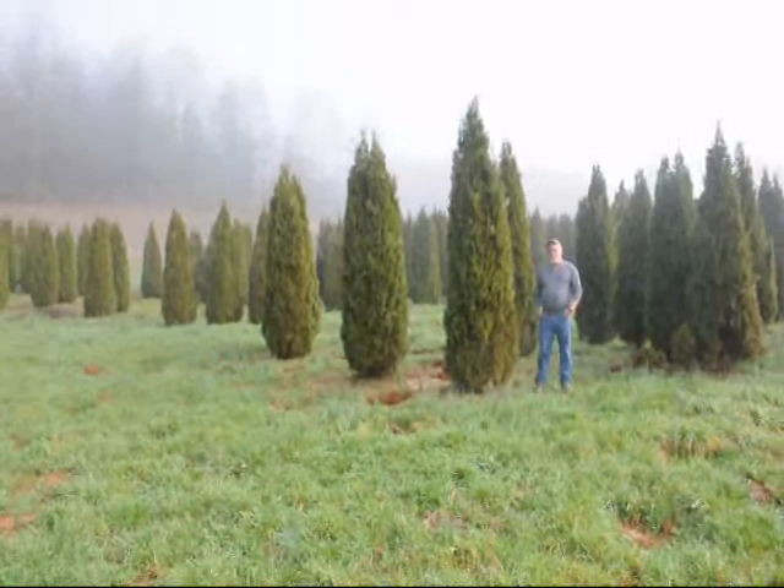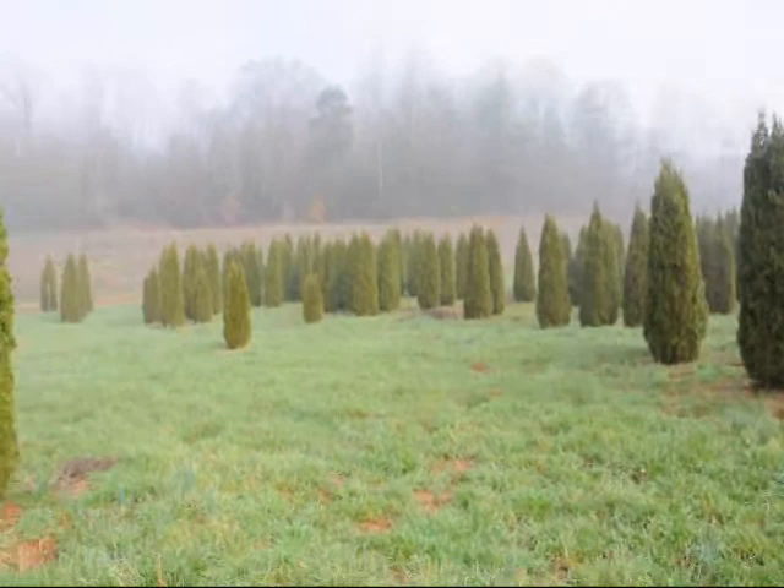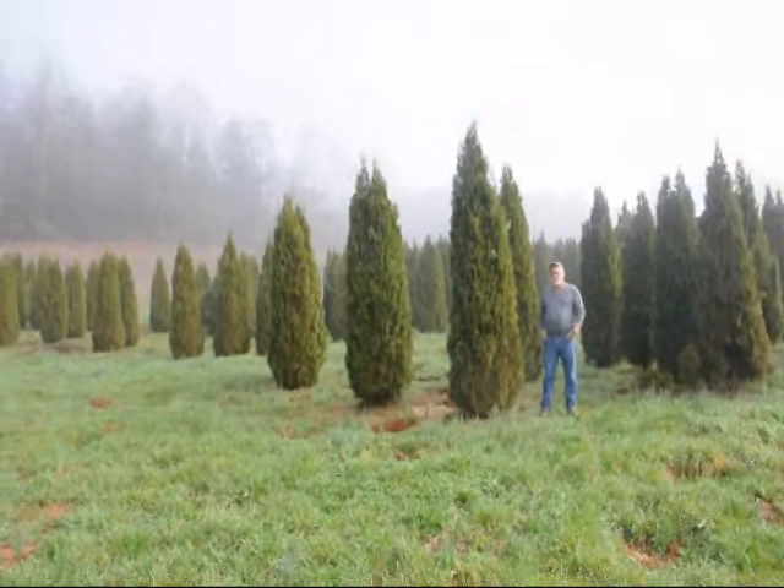This is a block of emerald green arborvitaes, just to give you an idea. These are from seven to eight, eight to nine, nine to ten foot, and they held up pretty well through the winter. Sometimes you do lose a branch due to snow load, but it didn't seem to be so bad.